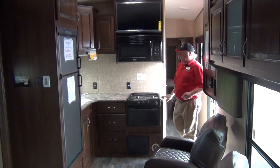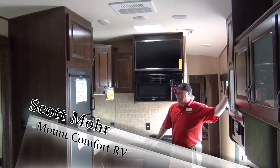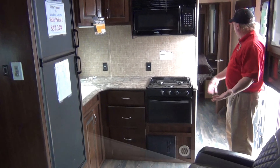Hi, I'm Scott Moore, sales consultant here at Mount Comfort RV. We're inside the 2016 29T Torque Toy Hauler. As I come through the door, one of the first things you'll notice is a very residential feel.